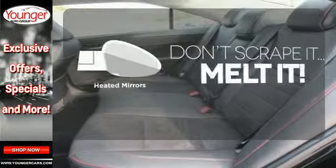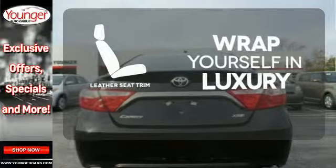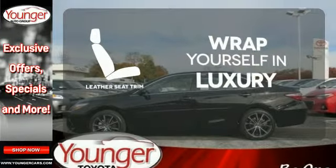Avoid scraping snow and ice with heated mirrors. The high quality leather seat trim enhances the style, comfort, and durability of this vehicle's seats, ensuring an enjoyable drive.